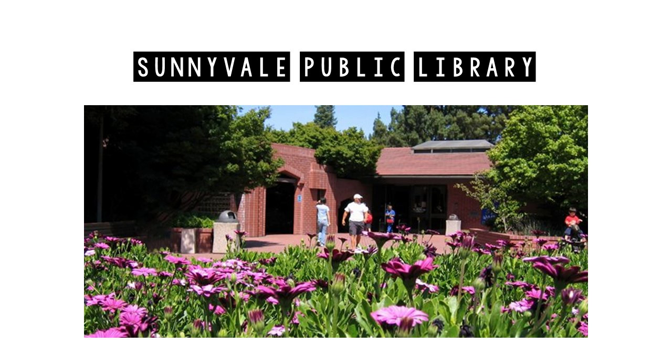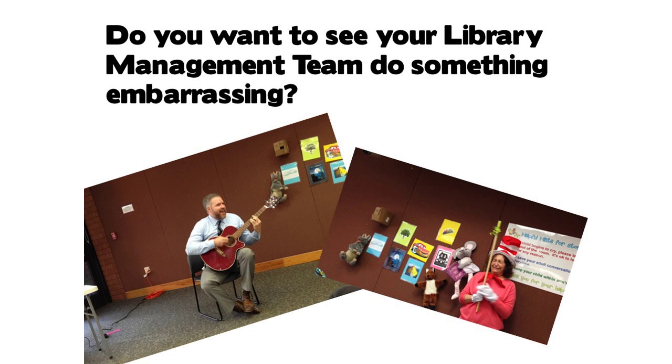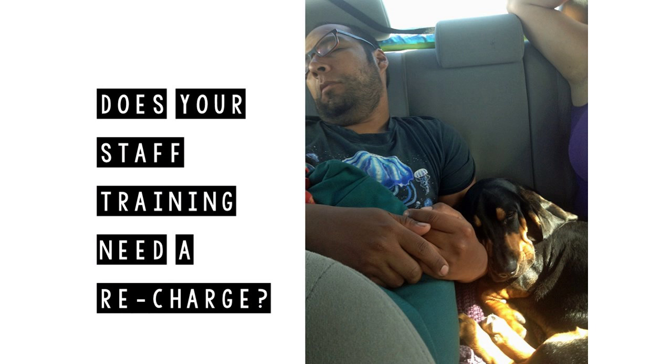Do you want to see your library management team do something embarrassing? One of our library administrators, Patrick Sweeney, did a sing-along — playing The Weight by The Band, singing 'take a load off Annie.' On the right, Sue Kaplan, one of our children's supervising librarians, did a very entertaining silent performance of Green Eggs and Ham. My second question: does your staff training need a recharge? We have anywhere from 35 to 65 staff members in the building at all times, and we had a few goals with this Tech Ninja training.